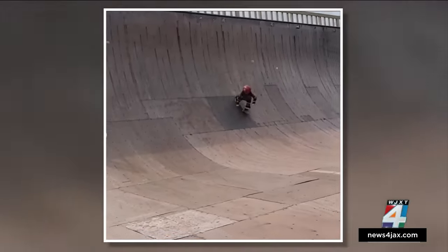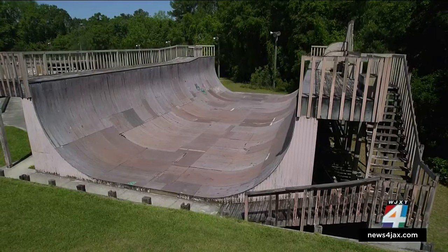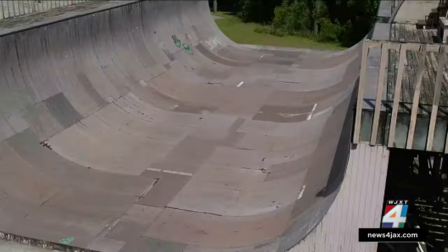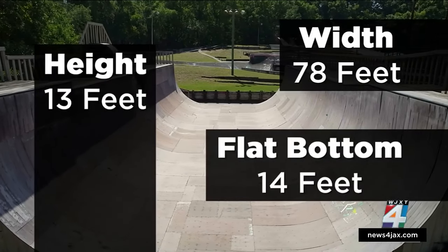That's Grayson taking on the vert ramp at just five years old. If you're wondering what a vert ramp is, it's just like a half pipe with vertical walls, making it ideal for aerial tricks. This one at Kona is 78 feet wide with 14 feet of flat bottom, standing 13 feet tall.